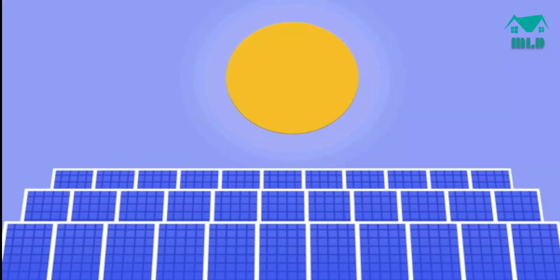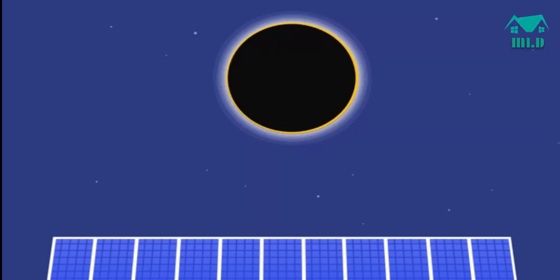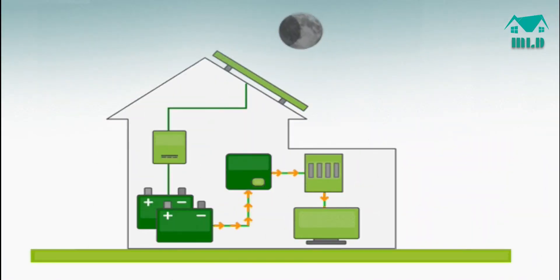After 5pm, or one can say from evening until the sun rises again the next day, the inverter will select the utility grid to take over and provide electricity. But for this we must set the utility grid as a second source in the settings of the inverter. In the absence of both solar panel production and the utility grid, the batteries will be selected by the inverter as the primary source.